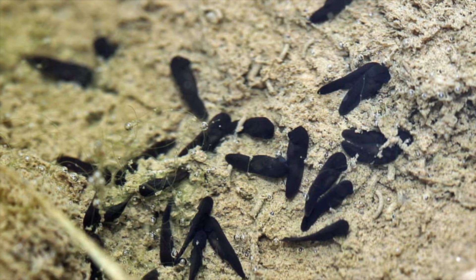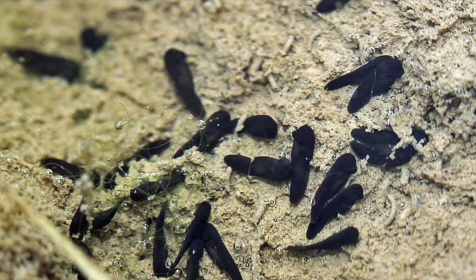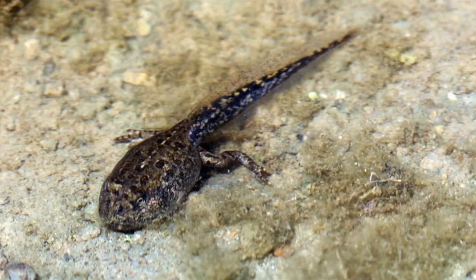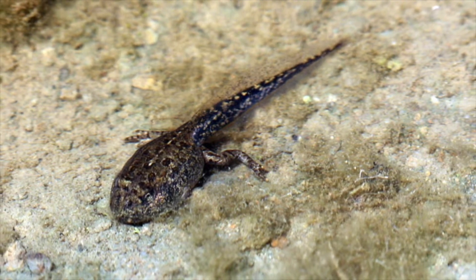The eggs that don't get eaten by some hungry creature hatch in a little while into a little teeny tiny tadpole. It looks kind of like a fish. The little tadpole eats lots of water plants called algae and other things in the river.